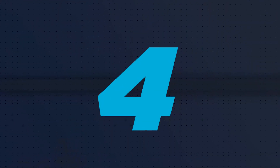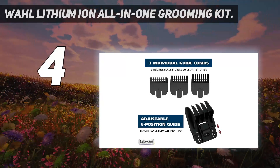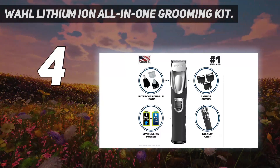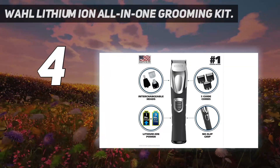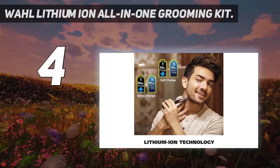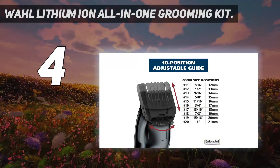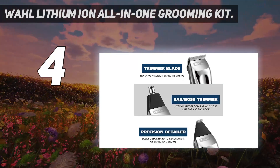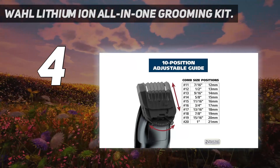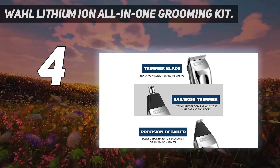Coming in at number 4: the Wahl Lithium-Ion All-in-One Grooming Kit. If you're shopping for a beard trimmer on a budget, this kit has the durability to tackle more demanding jobs and the adaptability to perform precise work. To provide flexibility for almost any grooming operation, it includes 10 trimmer guards, a precision trimmer head, a double foil shaver, a normal trimmer head, and a broad trimmer head. Even more adaptability is provided by the largest standard-width trimmer guards' changeable height.